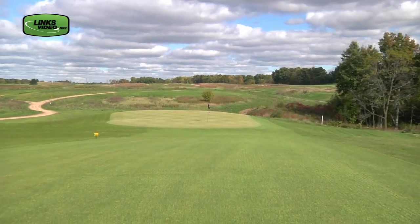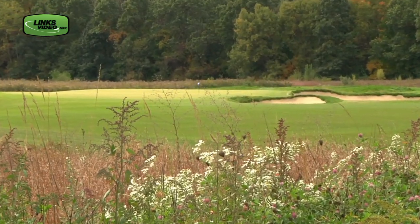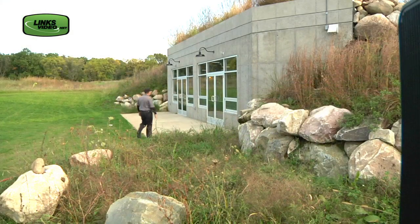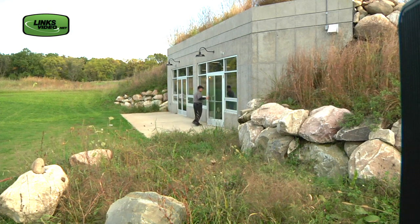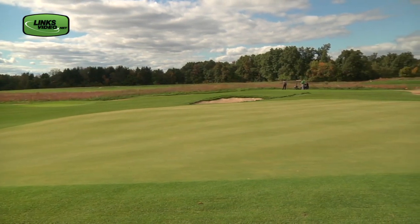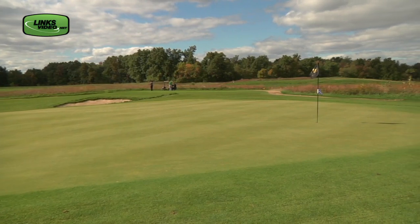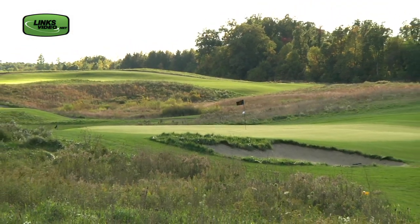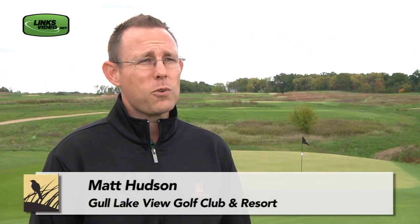Natural and real is what this place is all about. The bunkering and fescue fits seamlessly into the design. Even the halfway house is inconspicuous as it's built right into one of the many hills here. Fair and undulating green surfaces receive shots that could be run right up to the surface — no force carries, no water hazards, just pure links. You won't see anything like this, especially in southwest Michigan.